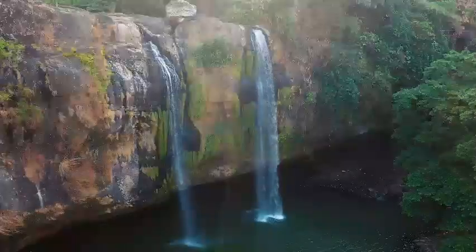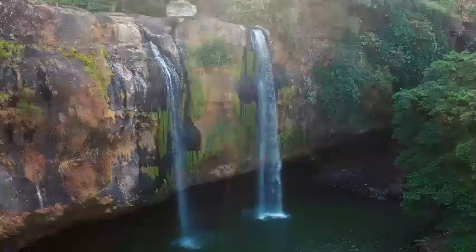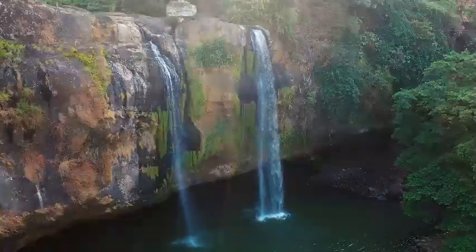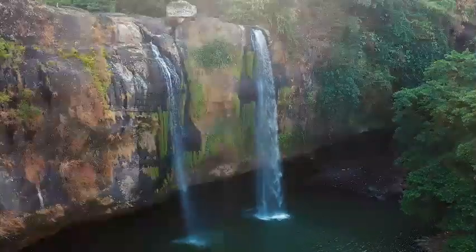Sixteen million years ago, the Earth's crust was formed. Since then, the unyielding forces of the fins, hollows, and hoodoos were carved by water, wind, and frost that crisscrossed this surreal landscape.